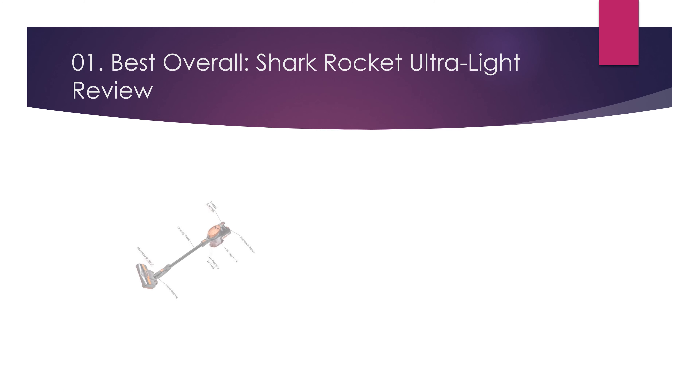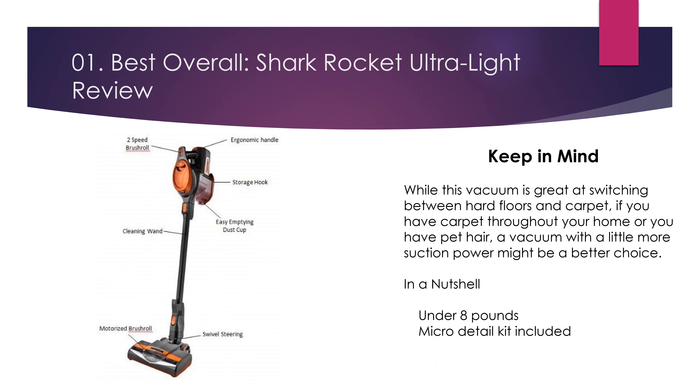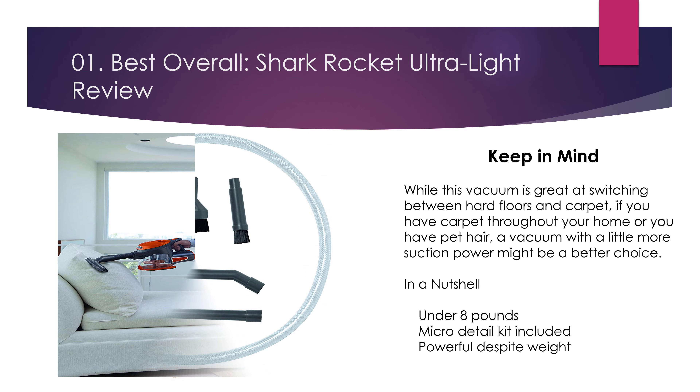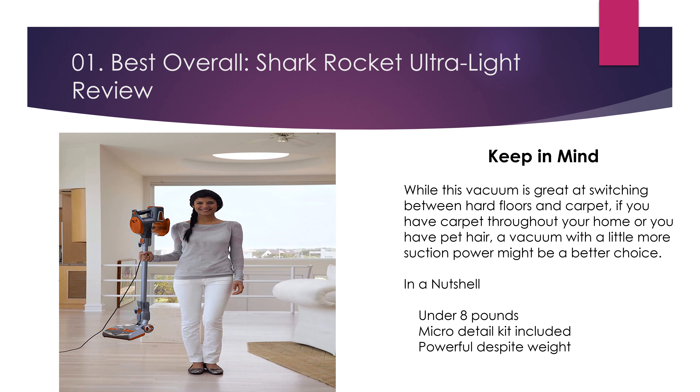Keep in mind, while this vacuum is great at switching between hard floors and carpet, if you have carpet throughout your home or you have pet hair, a vacuum with a little more suction power might be a better choice. In a nutshell: under 8 pounds, micro detail kit included, powerful despite weight.